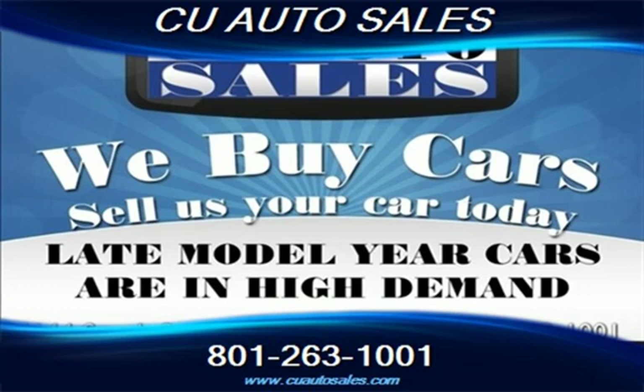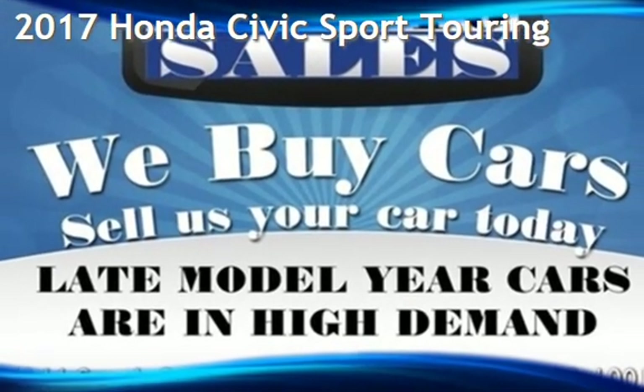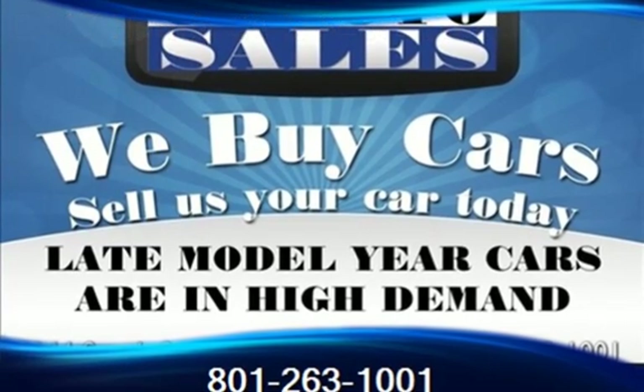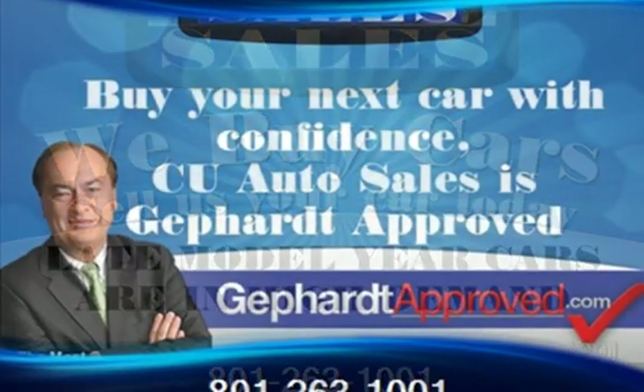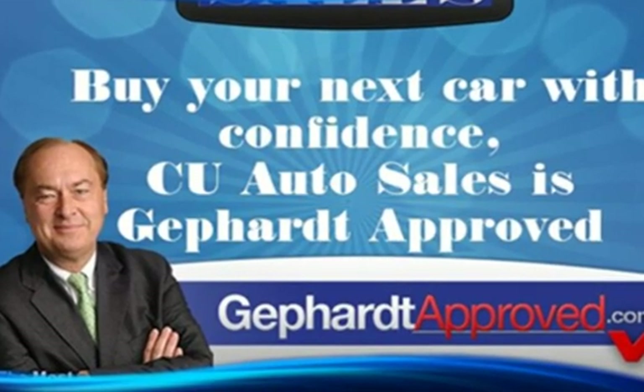Thank you for visiting us today. Presenting a pre-owned 2017 Honda Civic Sport Touring. This four-door hatchback has a four-cylinder, 1.5-liter i4 engine, with front-wheel drive and an automatic transmission.